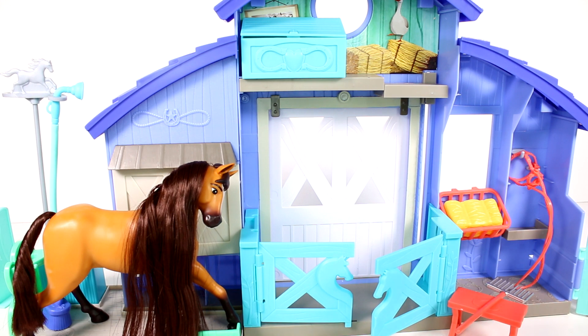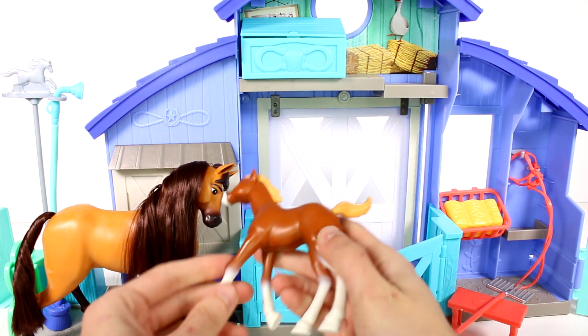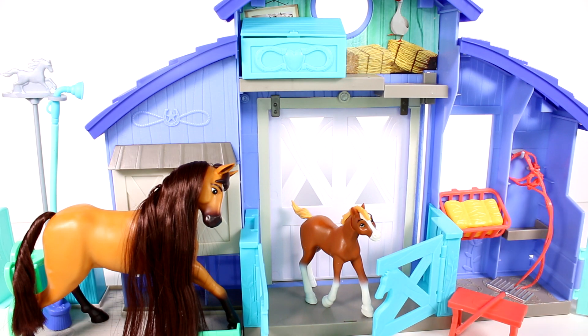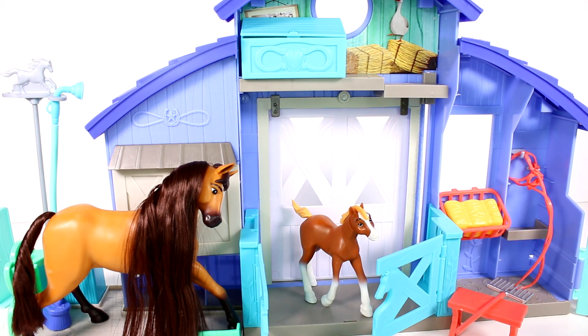And then we have a little baby. Look at the little baby horse! This little foal does not have any real hair. You can go ahead and put the foal kind of just in here — you can kind of chill in the nursery. These are just solid plastic figures, no articulation or anything.